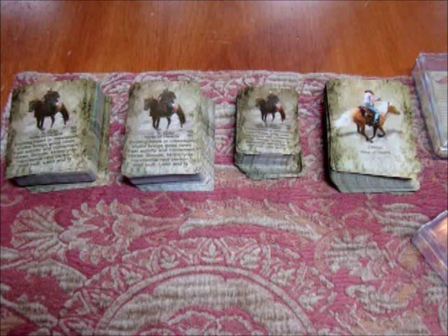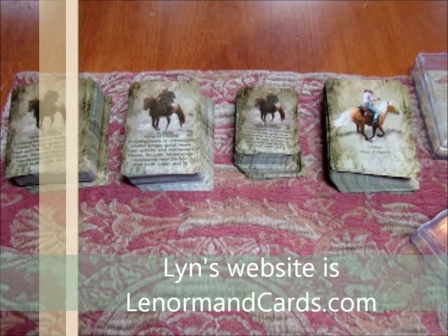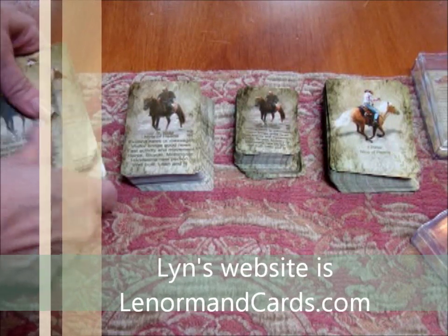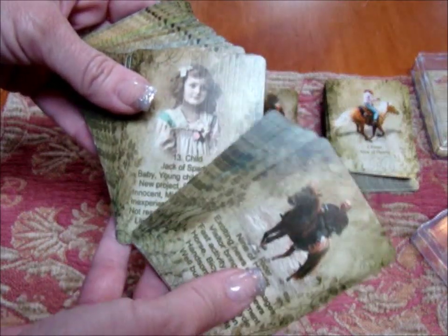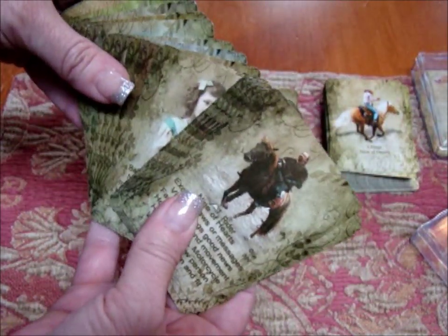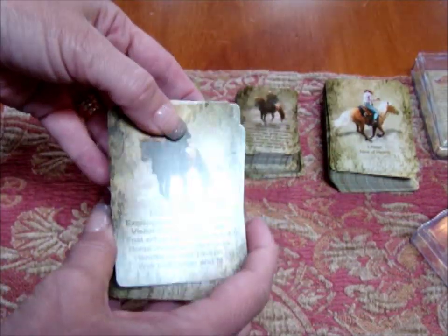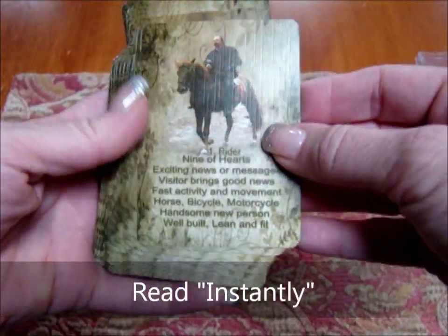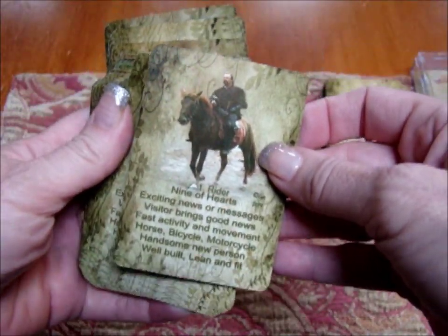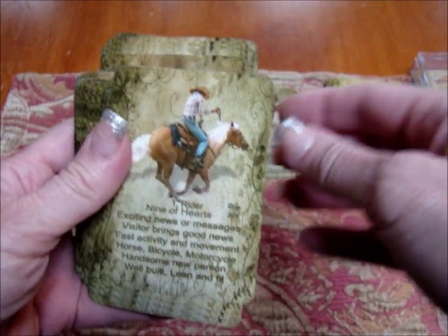The Instant Lenormand by Tara Lynn is a wonderful, relatively new deck. Lynn works by Photoshop manipulation and creates really beautiful cards. She has all different kinds of decks — it's fun to explore her website. This particular one is called the Instant Lenormand because she has put the meanings of the cards right onto the cards, so if you're new to the system you can use this as a kind of cheat sheet.